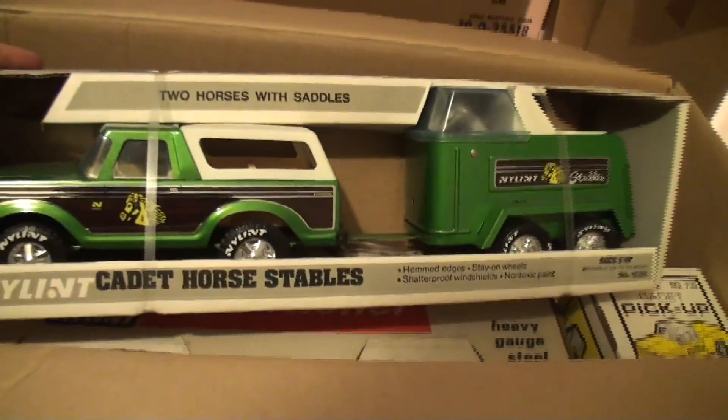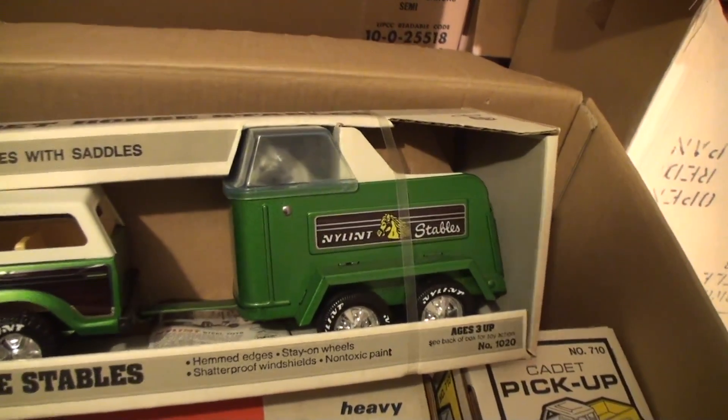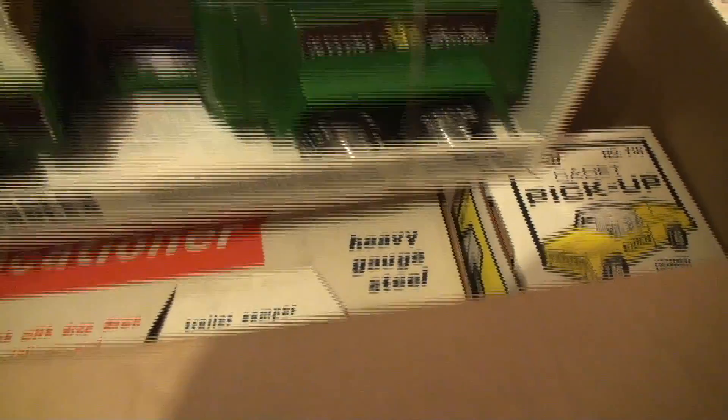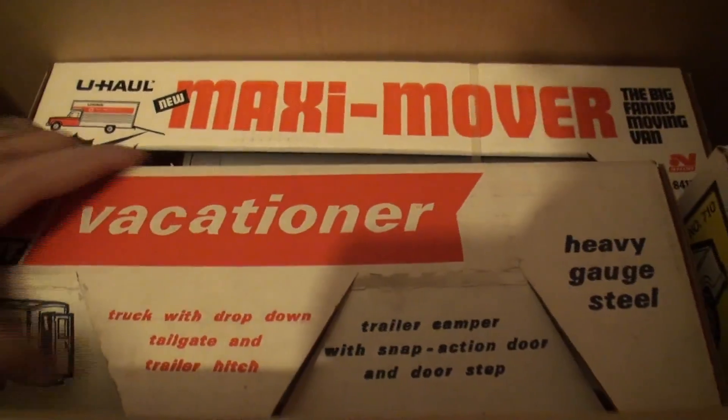Here's the horse trailer — this goes in here. Look at this. That's an older one there.